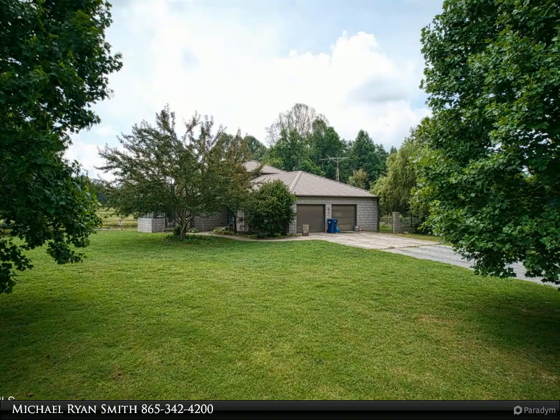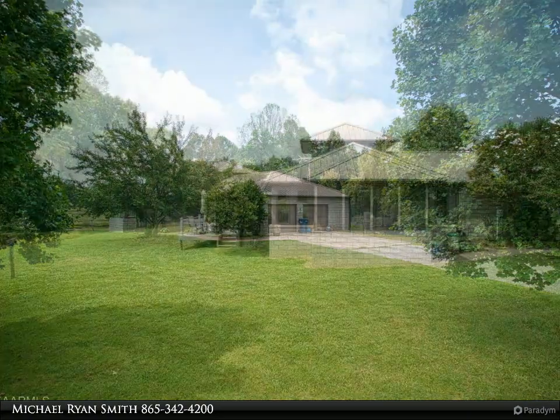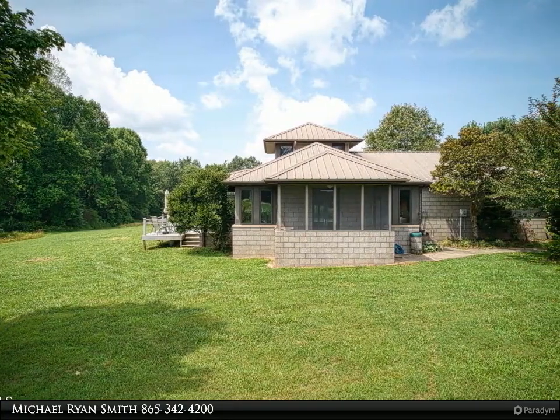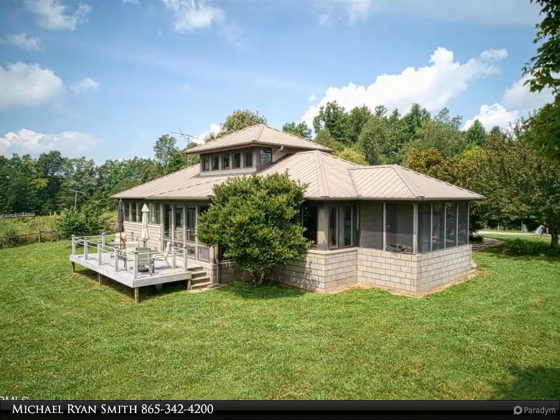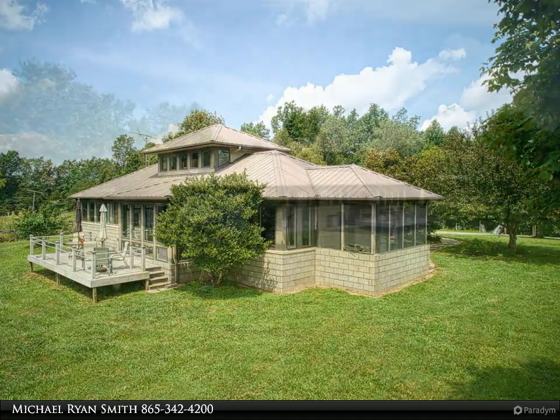Appliances include a Frigidaire professional built-in microwave, a new Frigidaire Gallery Series wall oven (2022), and a new Whirlpool dishwasher (2023). A dual-fuel heat pump installed in 2013 is serviced yearly. The screened-in sunroom features high ceilings, tile flooring, and opens to an expansive deck.